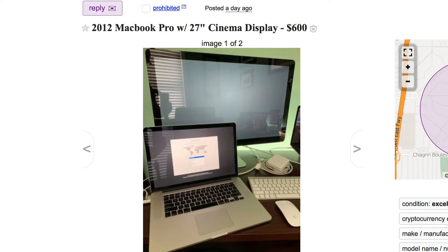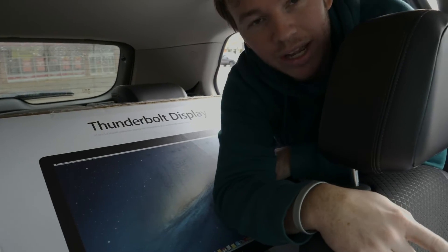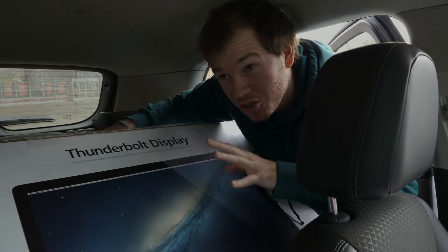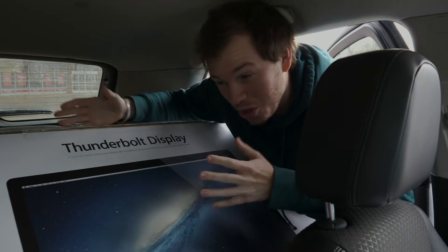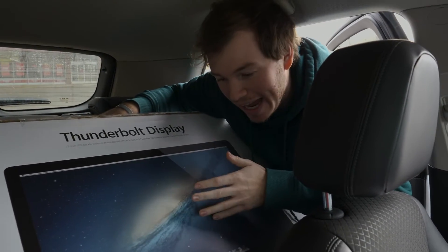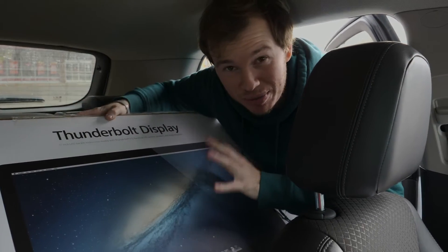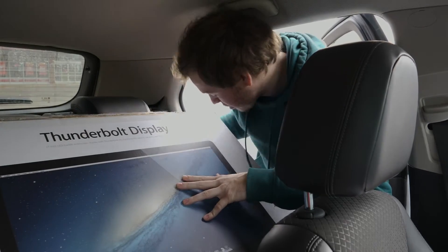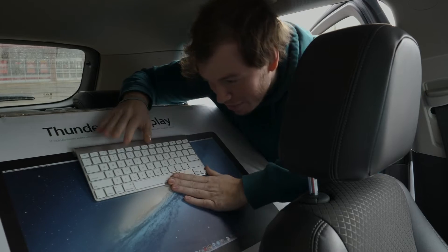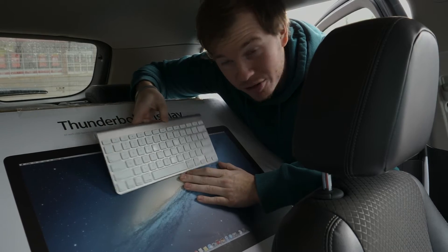I bought this for $600 — he was only asking $600, I didn't even talk him down, it was too good of a deal. I could sell the display for $400 and essentially get the retina 2012 MacBook Pro for $200. The whole bundle is worth $600 to $700, so I could flip it today for a $400 profit. It also came with the last generation Magic Keyboard and Magic Mouse, both battery-powered.